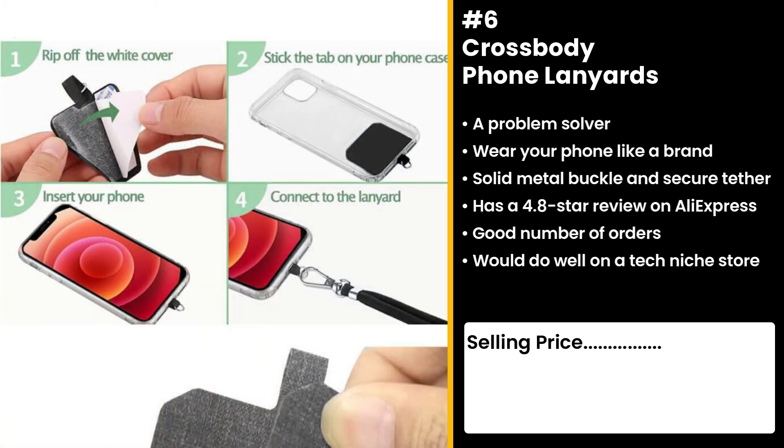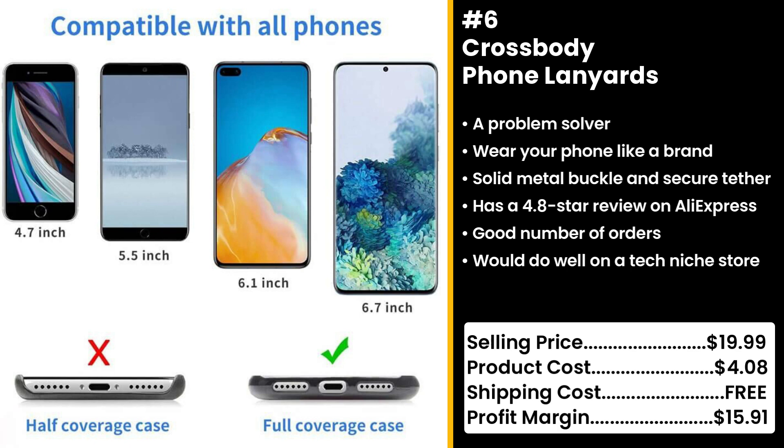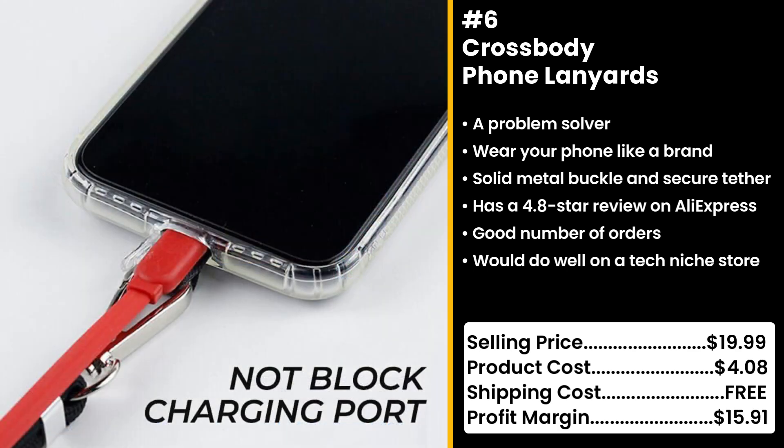You could sell this for $19.99 while the product costs only $4.08. Shipping cost is free, so you're looking at a profit margin of $15.91.